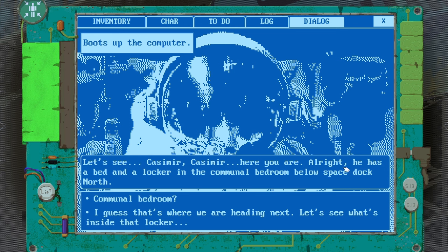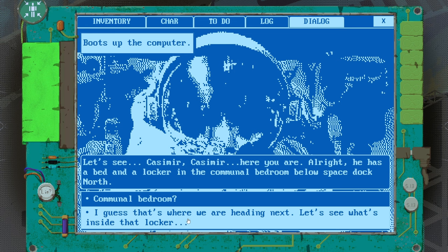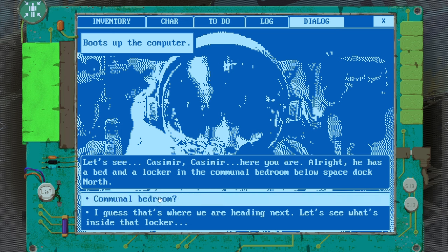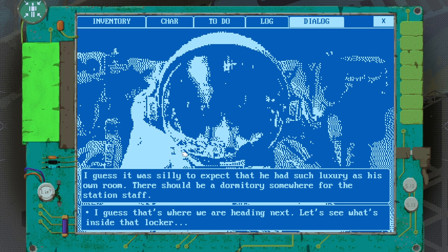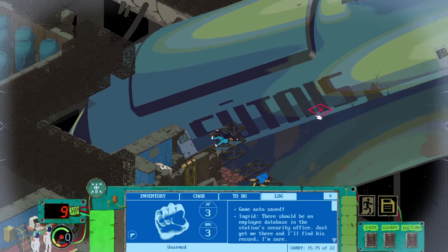Kazimir — here you are. There's a bed and locker in the communal bedroom below Space Dock North. I guess that's where we're heading next. She's looking for Kazimir — I can't quite recall exactly why. So a locker in the communal bedroom below Space Dock North. It was silly to expect he had a luxury like his own room. There should be a dormitory somewhere for the station staff. We've been in there before. So let's head that way, then we'll come back and have a look around this ship.